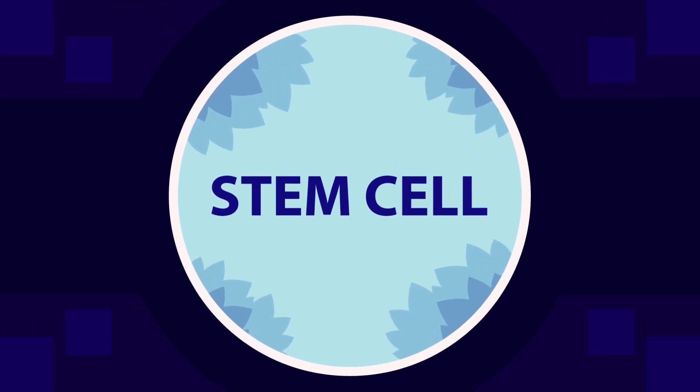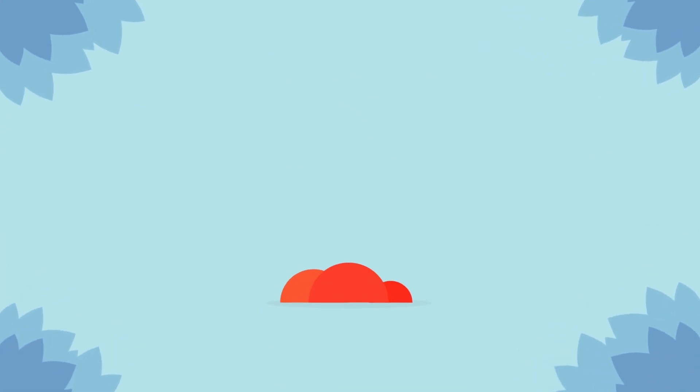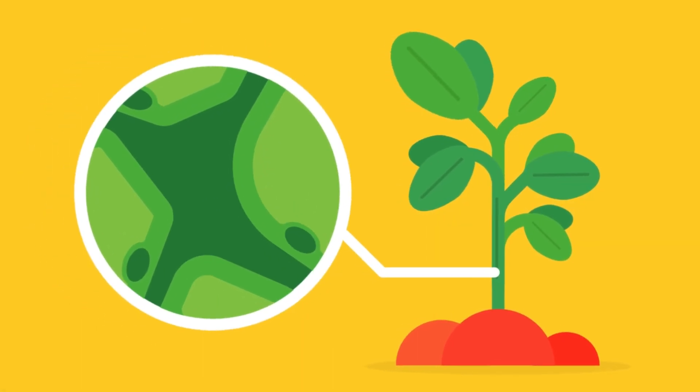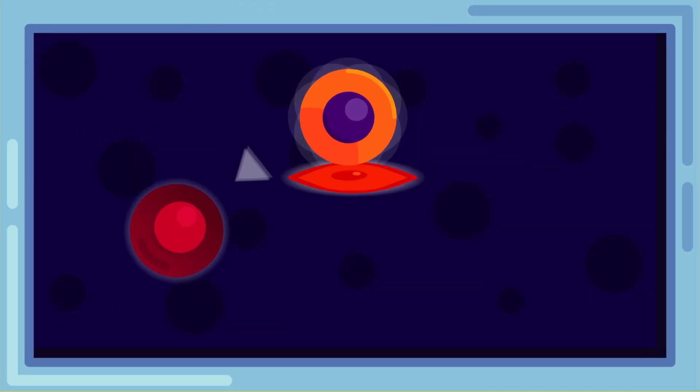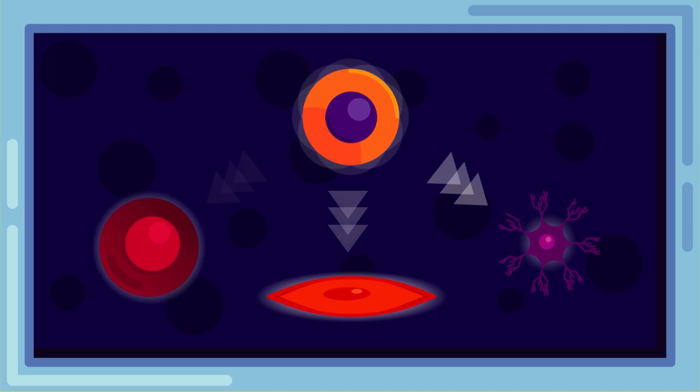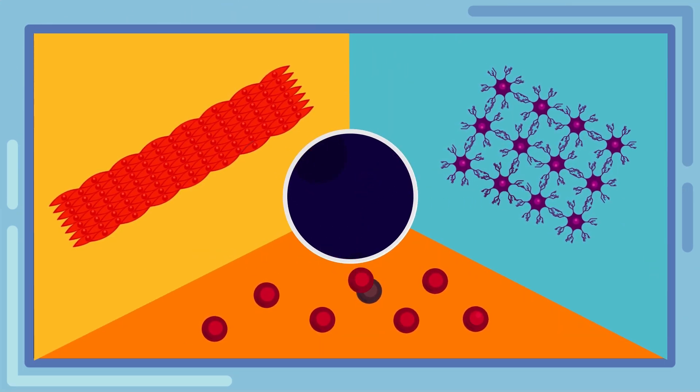Stem cells. When hearing the two words together, most of us would think of cells residing inside the stem of plants. But in reality, stem cells are cells that divide to produce specialised other cells in order to replace the worn-out ones and maintain homeostasis.